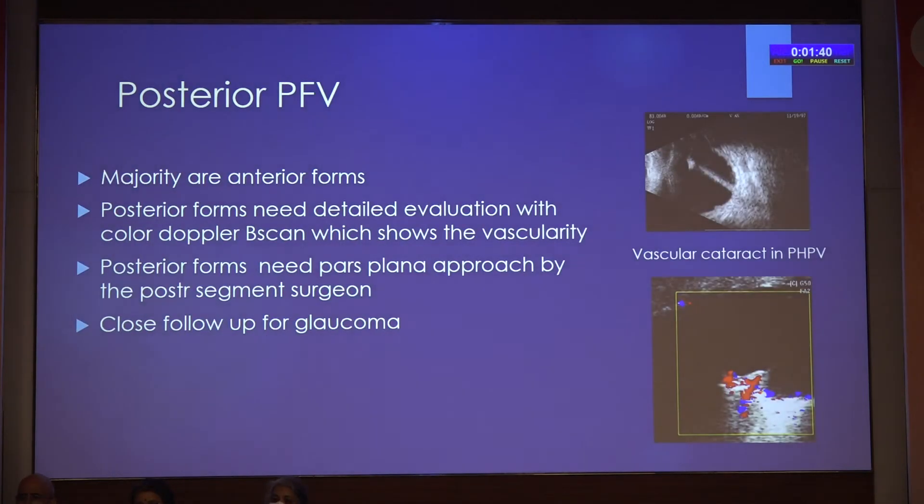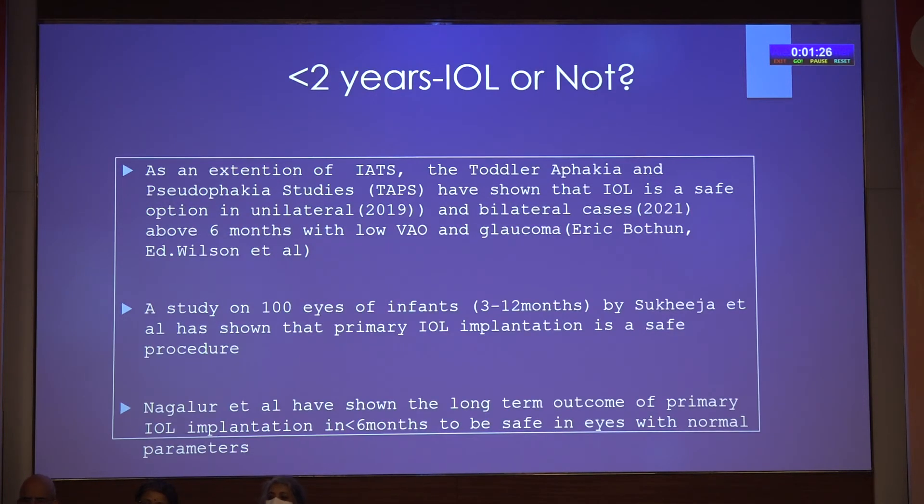Posterior persistent fetal vasculature requires a detailed examination and is better tackled by the posterior segment surgeon if it is very vascular. Whether IOL or not — the toddler aphakia and pseudo-aphakia TAP study has shown that IOL is a safe option in unilateral and bilateral cases above six months, with low visual axis opacification and glaucoma. A study on 100 eyes of infants by Sukhija et al. and Dr. Jagatram has also been shown to be safe, and from LVPI also.